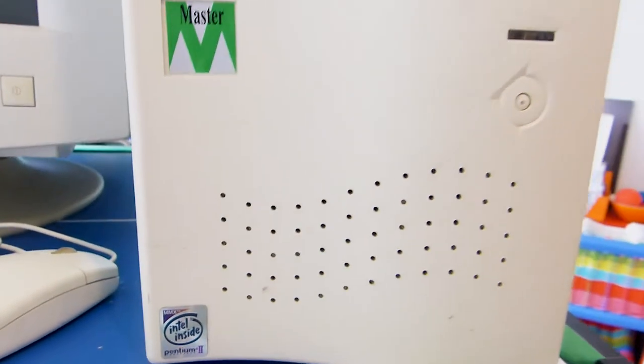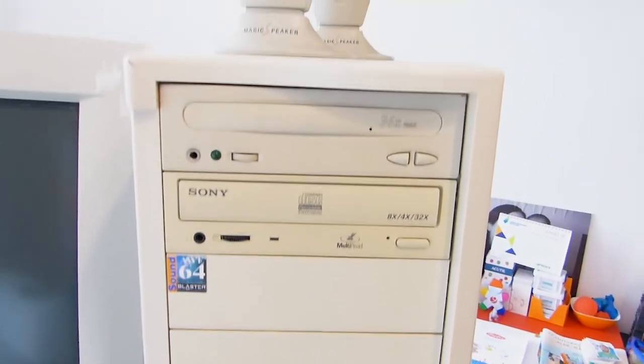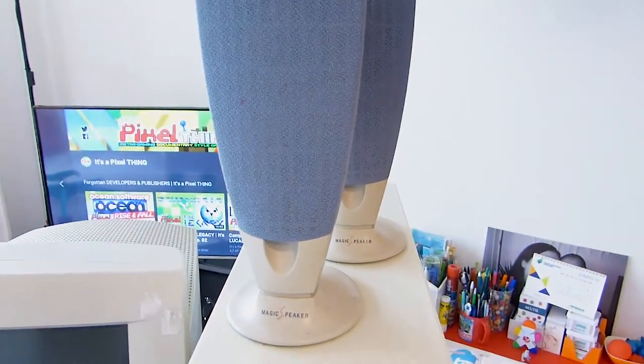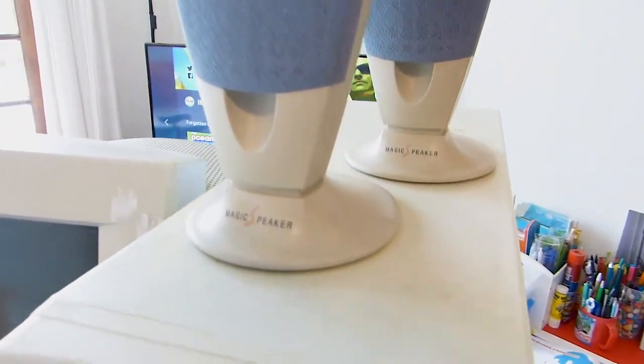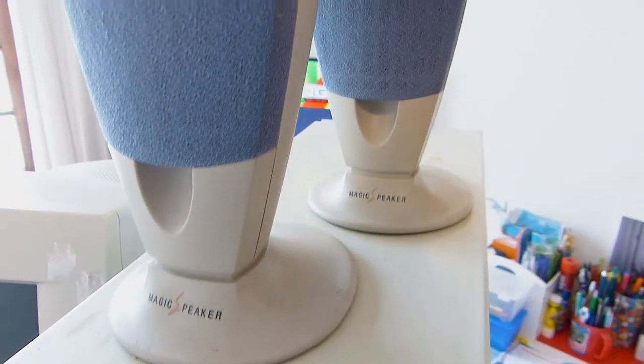So guys, let's just take a deeper look onto these amazing beauties! This is a Pentium II machine! Yeah, that logo just brings a lot of memories — from mid to late 90s!